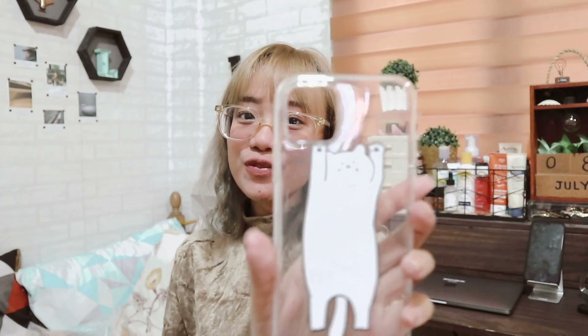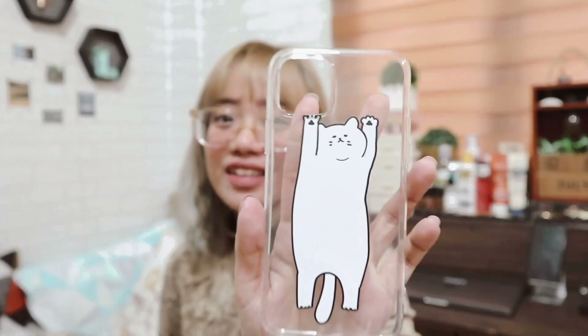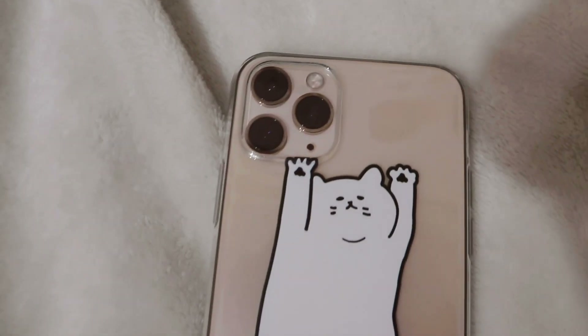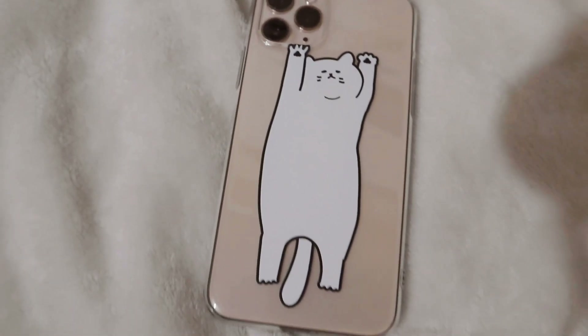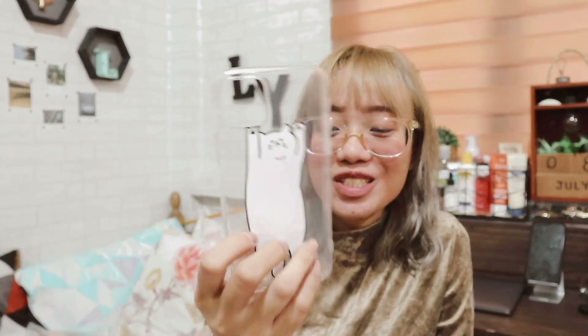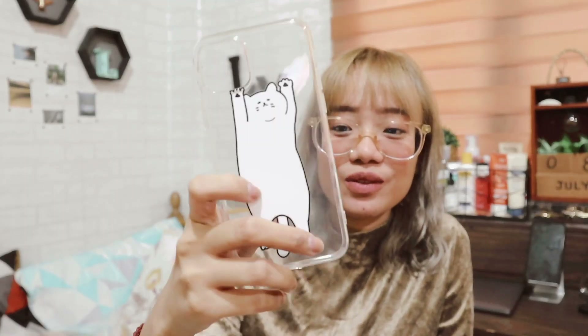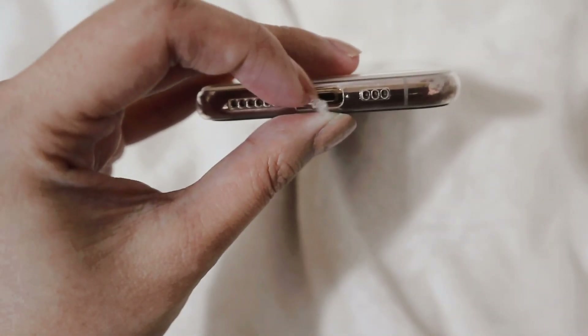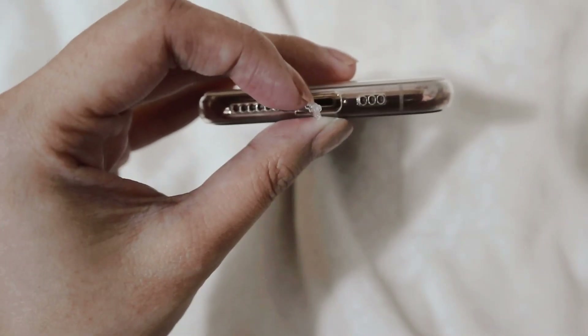Next phone case — next is this one, the one with the big cat. Sobrang cute talaga. Ang cute kasi nung graphic niya — it's a big cat, ang cute-cute niya talaga. And meron din siyang charging cover. Next phone case is this one — meron siyang mini mouse na pop socket. Hindi naman kasi dapat ito talaga yung bibili namin, gusto lang namin na may pop socket. Pero yung isang pop socket alone cost 60 pesos, and itong merong case ay 70 pesos lang — so yung may case na yung bibili namin.